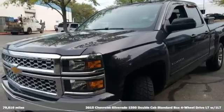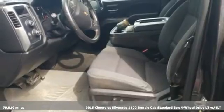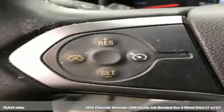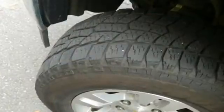Here's a 2015 Chevrolet Silverado 1500, projecting strength and durability, and built to back it up. This Silverado 1500 is definitely one book you can judge by its cover.